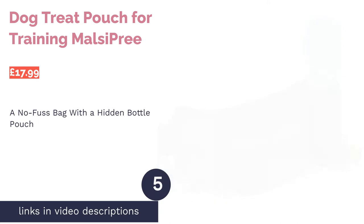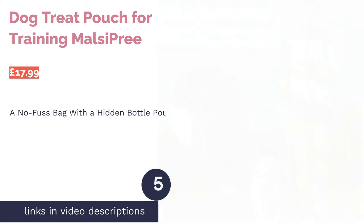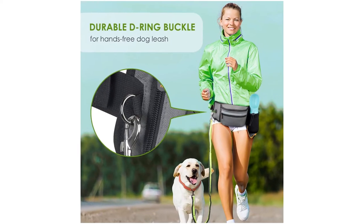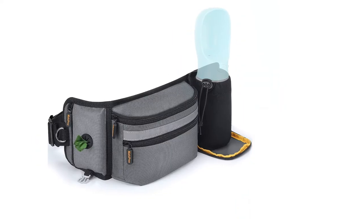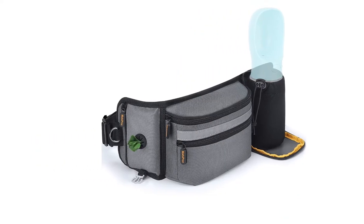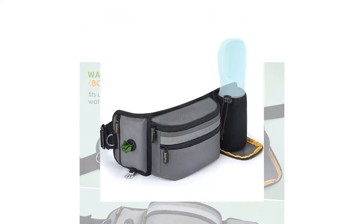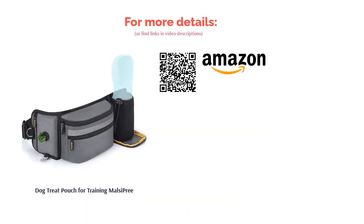The next product is the Dog Treat Pouch for Training by Malsy Pre. Want plenty of pockets? This bag features two large ones for treats and personal items like car keys, as well as a poop bag dispenser and a hidden bottle holder. Just unzip the pouch to reveal a slot that can fit bottles containing up to 750 milliliters of water. There's also a metal hook beneath the bag dispenser for carrying used waste bags so that you can still walk around hands-free after your dog has done their business. All in all, this is a super handy dog walking bag designed with convenience in mind.